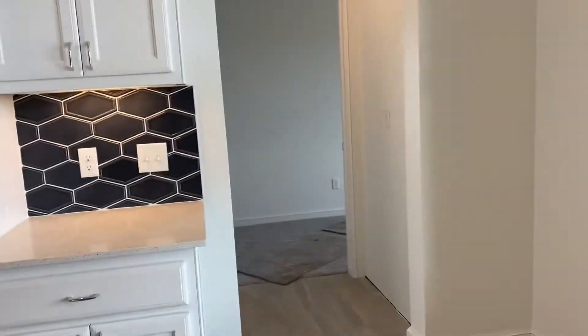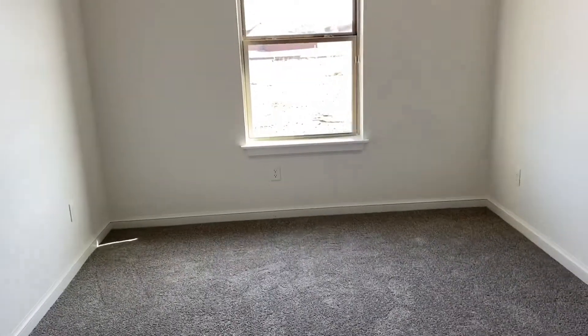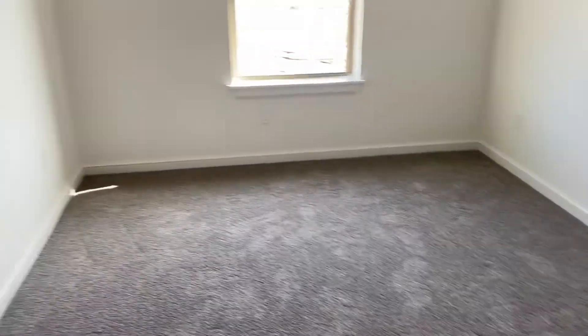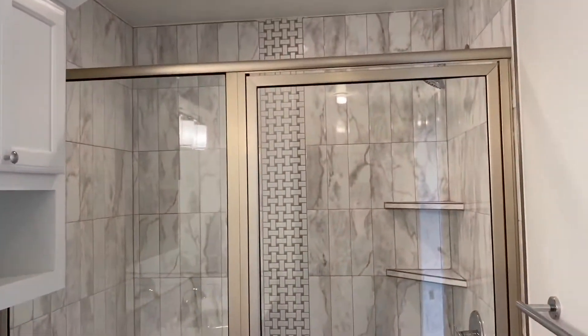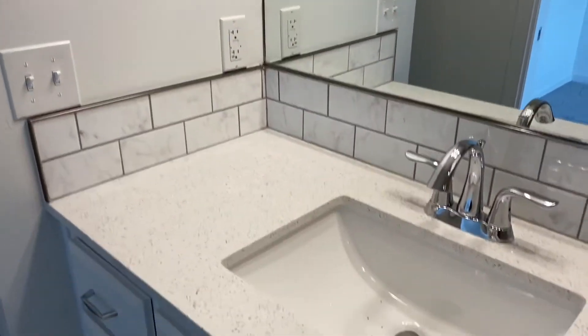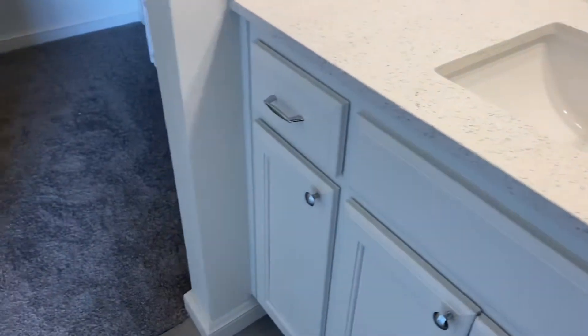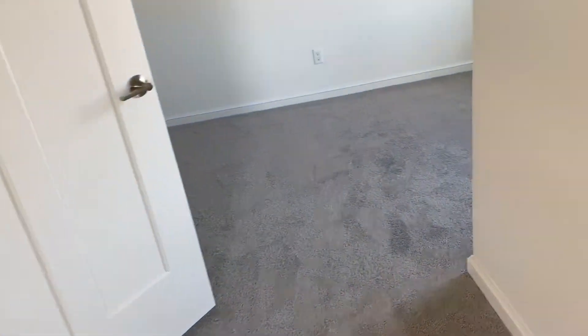We're going back to this bedroom. The buyers customized this, I believe, for their mom that's going to be living with them. So typically this is a Jack and Jill bedroom and bath, but they kind of made it all one big bedroom. Schluter shower, lovely tile, open closet, and quartz countertop. I'm guessing this will be the bedroom area and over here will be a sitting area — it's a really good idea for a mother-in-law suite.